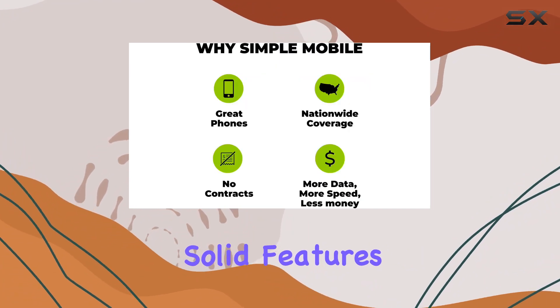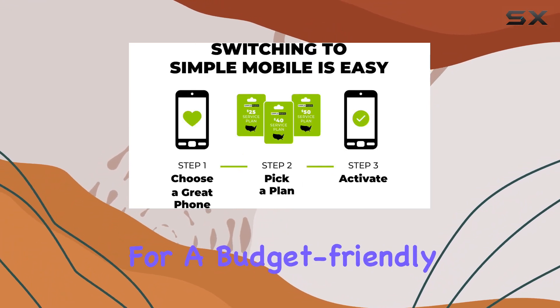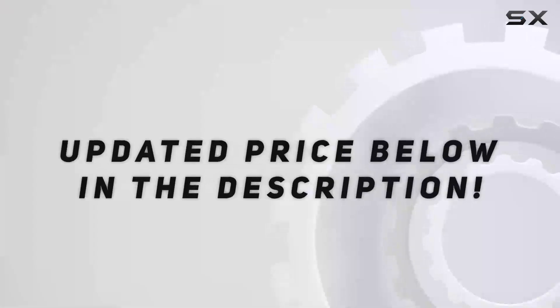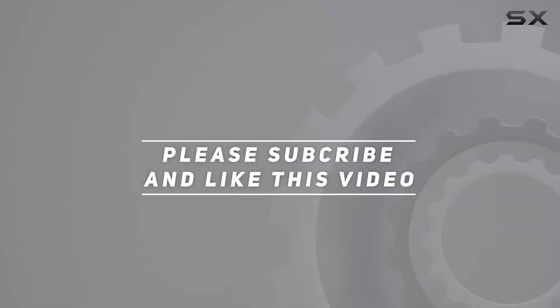In conclusion, the Simple Mobile Samsung Galaxy A13 5G impresses with its blend of affordability, solid features, and 5G connectivity. If you're on the lookout for a budget-friendly 5G device without compromising on performance, this might just be the one for you. Check out the video description for an updated price, and thank you for watching.